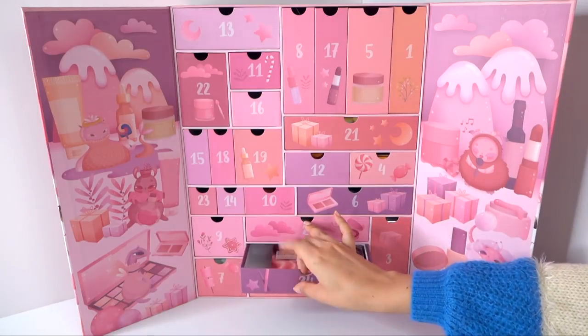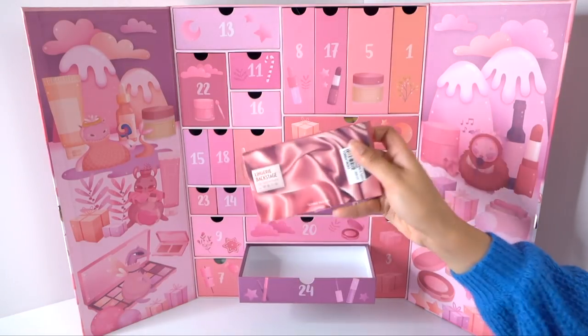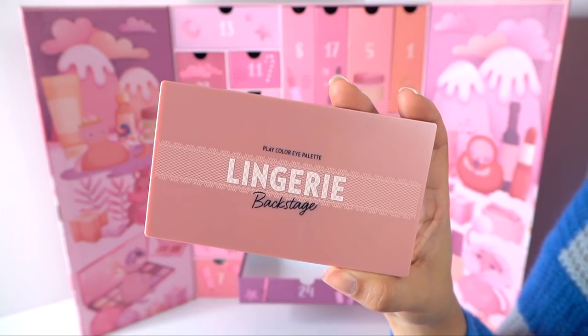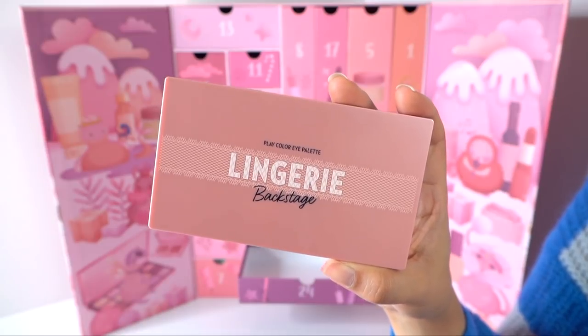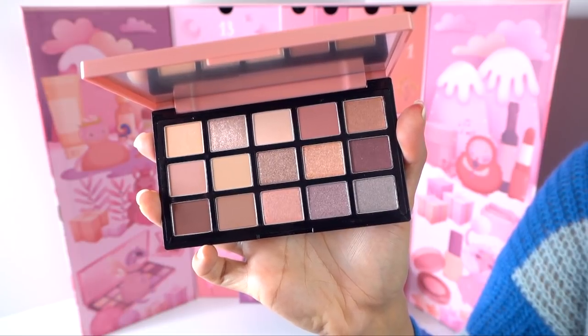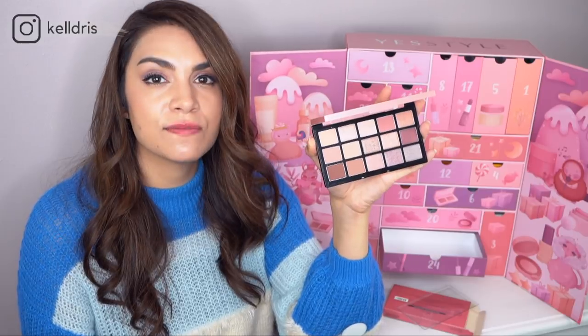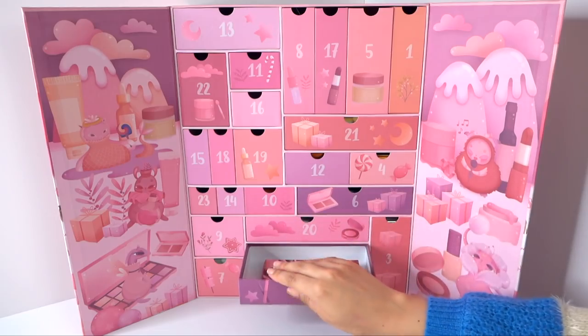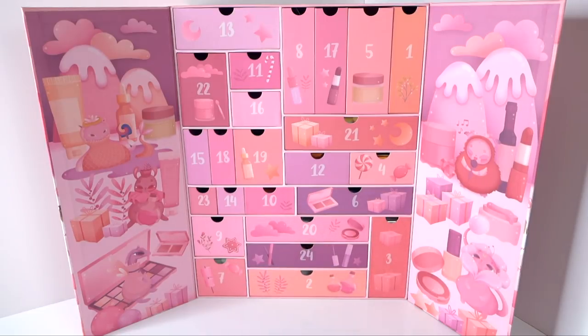Number twenty-four — the last one — is the Etude House Lingerie Backstage Play Color Eye Palette. It's a good-size palette with quite a few neutral shades, which the name 'Lingerie' kind of gives away — nudes. The shades are really universal and very flattering neutrals. There's a little hint of pink and peach, lots of browns, and a good mix between matte and shimmery colors. Really great colors in here.